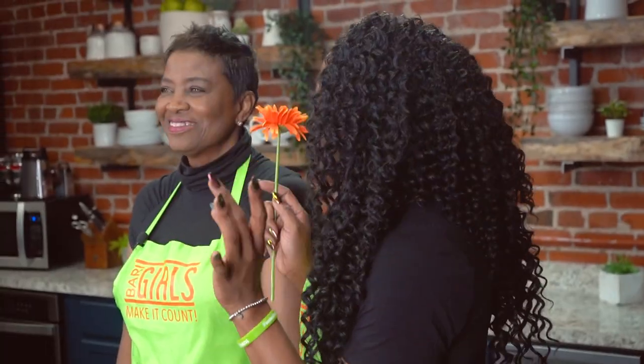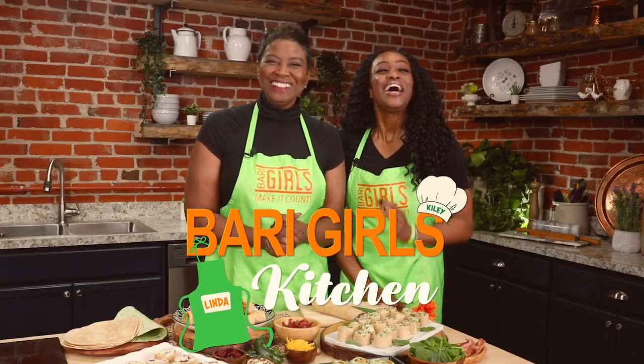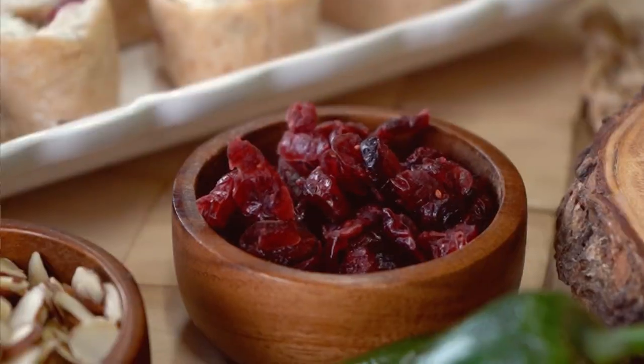Hello spring! Hello easy breezy recipes, and hello to you. Welcome to the Berry Girl Spring Kitchen. I'm Linda. And I'm Kylie. We're rolling into spring by making eating count with these pinwheels.